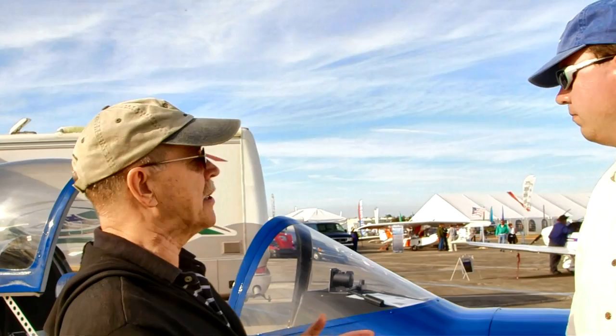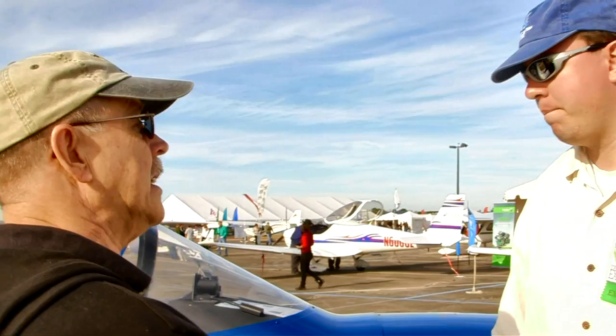We are here at Sebring. I'm Dan Johnson and I'm talking now with Tim Becker from BD Corp. We know the BD brand for many, many years in aviation. The BD-5 is one of the most iconic airplanes possibly ever in the experimental movement. But now we're looking at something that's kind of the light sport entry in BD's company. This is the BD-17 — is that correct, Tim? Yes. What can you tell me about this? Give me the overview of it here.